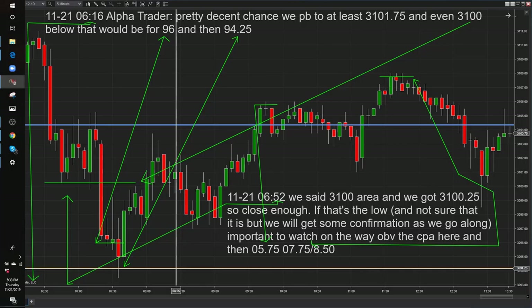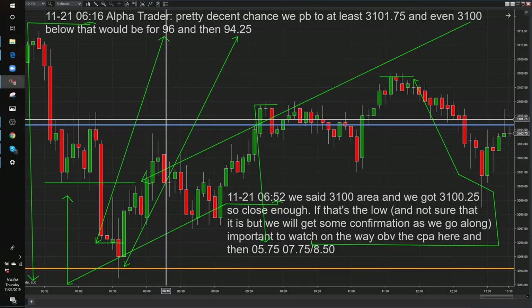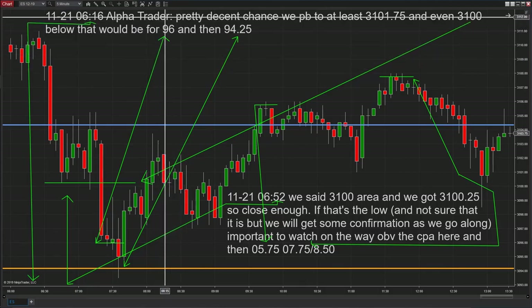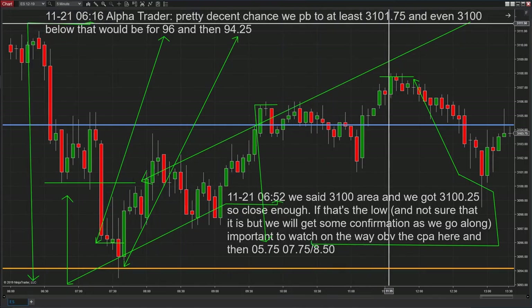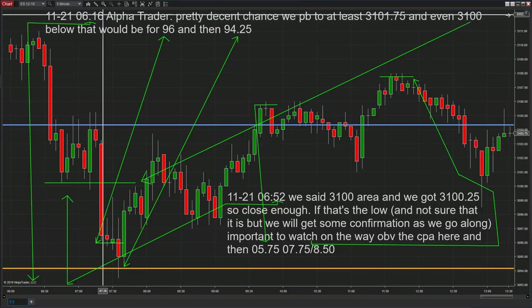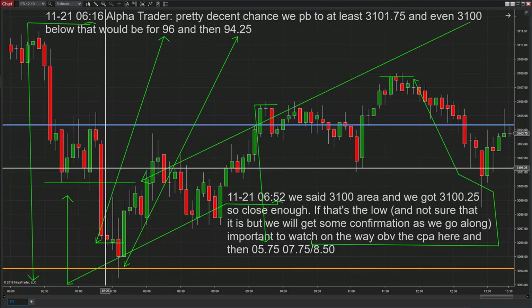The first post was at 6:16 — I was a little late getting these posts going. I record a video every morning for the members of MAP, where we break down how to trade prediction points. You can see it's 6:16, and I've drawn an arrow to this area. So while the market was doing this, I said there was a pretty decent chance we pull back to at least 3101.75, and even 3100 below that — then 3096 and 3094. 3100 is right here, and 3101.75 is right there.